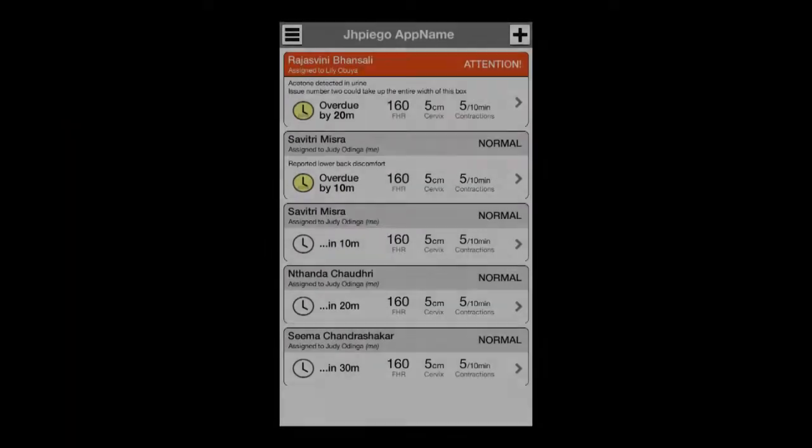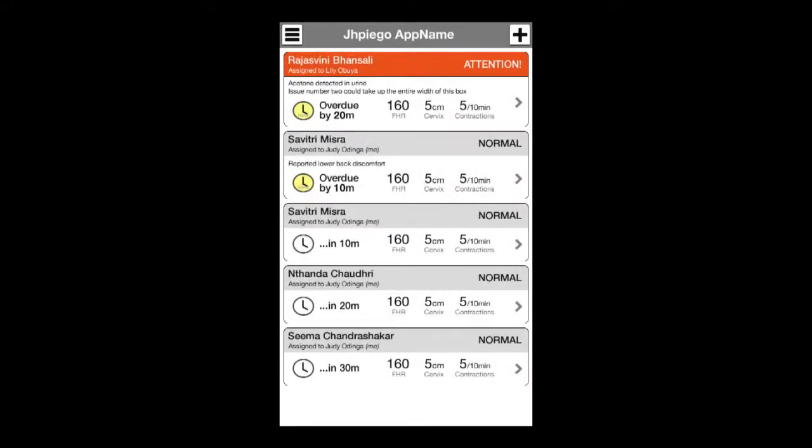The skilled birth attendant's first interaction with the ePartagram is the home screen, which lists all the patients in the facility, where the patient that requires the most attention is always at the top. Let's look at the first patient.